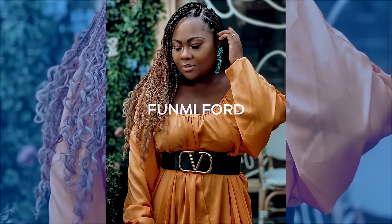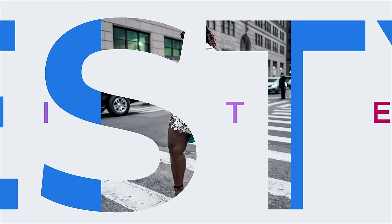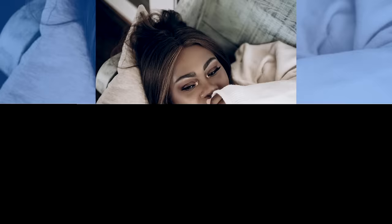Welcome back to my channel! My name is Fumi Ford — I'm a wife, a mom, and a content creator based out of Birmingham, Alabama, Nigerian born. My channel covers all things fashion, travel, beauty, entrepreneurship, and luxury. Today we are talking summer accessories that you are going to love going into summer 2024.